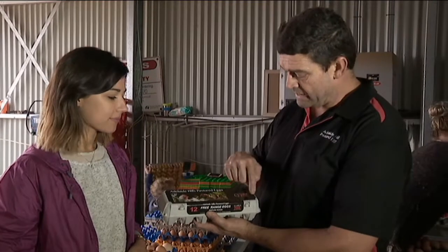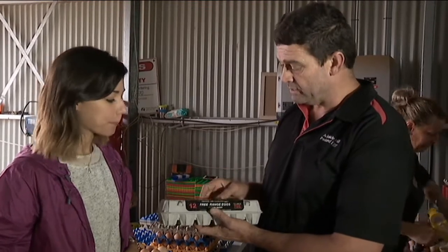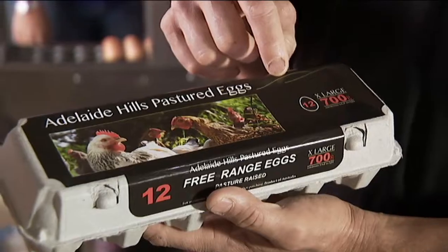We currently have our name and the size of the eggs, which is important. And we also have free range written on there. But our new logo will have a big red dot with 65 per hectare.